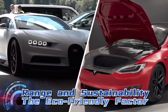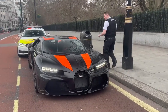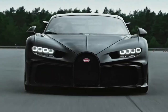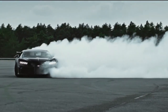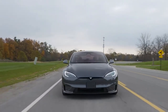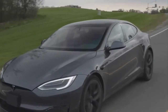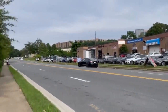Range and Sustainability: the eco-friendly factor. In the age of environmental consciousness, sustainability is a critical factor. The Bugatti Chiron is notorious for its thirst for gasoline, with a combined fuel economy measured in single digits — a symbol of extravagance that doesn't align with the growing demand for eco-friendly alternatives. On the contrary, the Tesla Model S Plaid is not just about speed; it's about sustainability. With a range of over 390 miles on a single charge, it proves that electric cars can be both high-performance and environmentally responsible — a glimpse into the future of transportation where performance doesn't come at the cost of our planet.